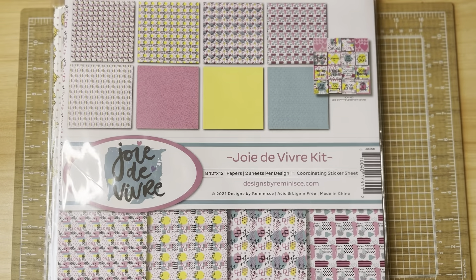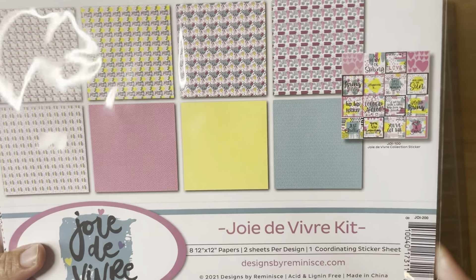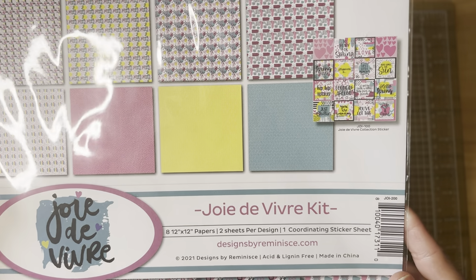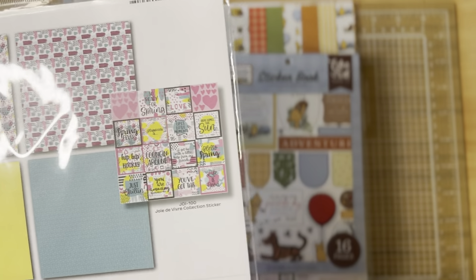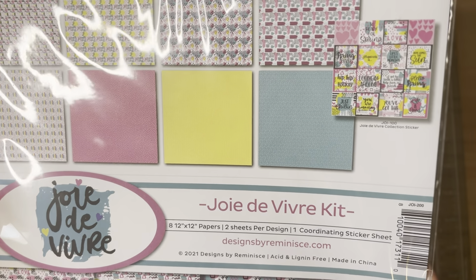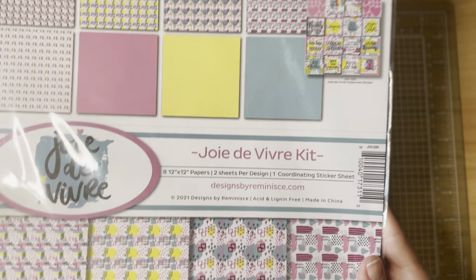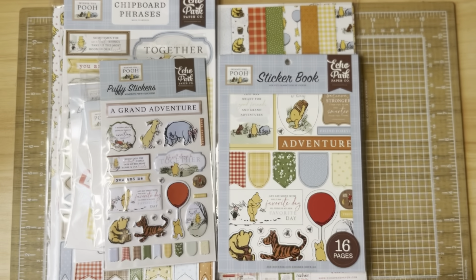I picked up this paper pack. I actually love the more subtle patterns on the back sides of some of these. It's a little wild and crazy but it was on sale, and you get a sheet of stickers with it that have some fun sentiments. I thought this would make some cute, quick, colorful cards. It's not something I'd normally purchase but I do think it's cute.